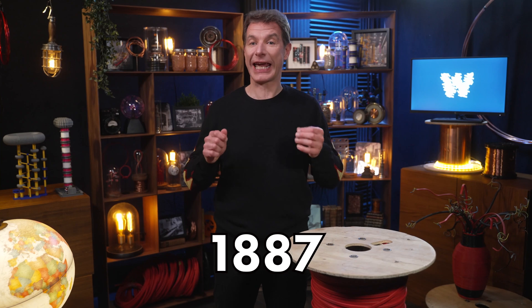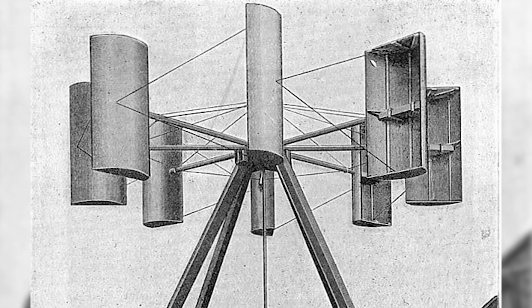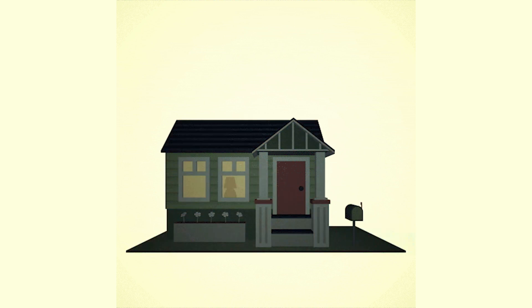The first wind turbine was built in Scotland in 1887, created by Professor James Blith in the garden of his holiday cottage. It was cloth-sailed and 10 meters high, and it made Professor Blith the very first person to supply his house with electric power via wind energy.